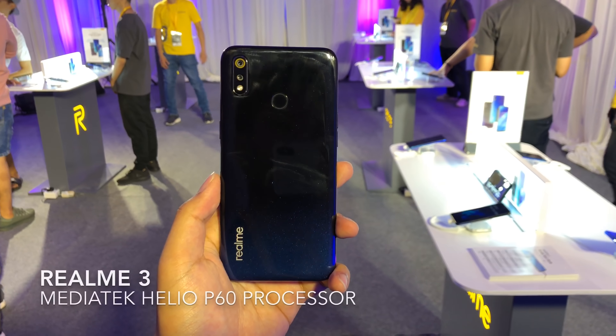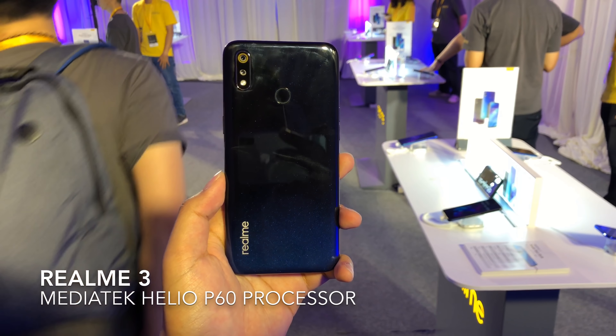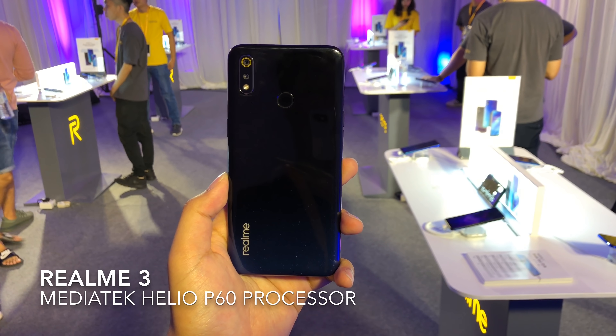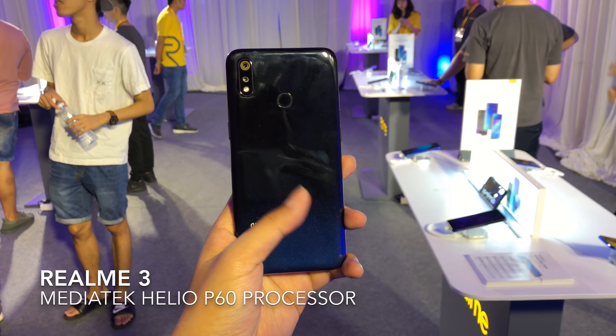The Realme 3 is the brand new mid-range smartphone from Realme, the Oppo sub-brand that succeeds the Realme 2. This time there isn't a Pro variant — we're only getting the Realme 3 for now, with the Pro and probably the C2 coming a little bit later in the year. For the Malaysian market, at its core it is powered by a MediaTek Helio P60 processor, which is a bit different from the one that launched in India, which was powered by a Helio P70 processor.